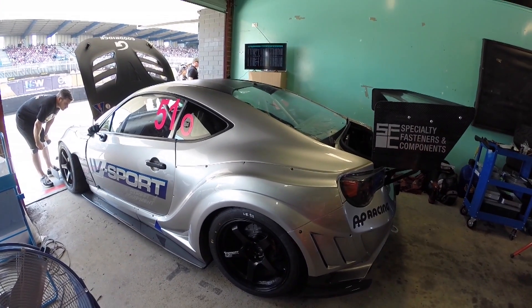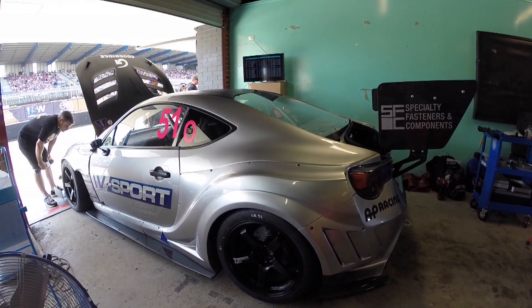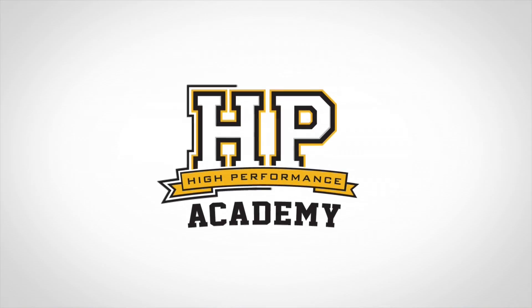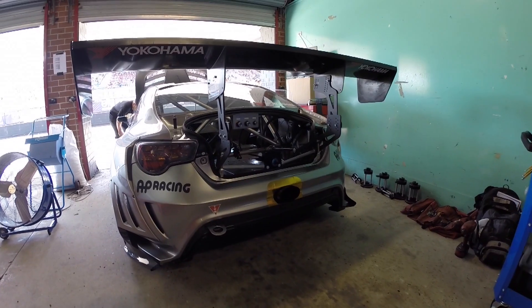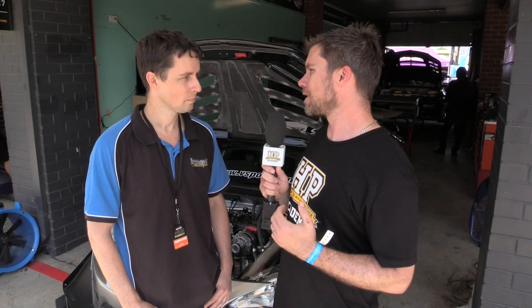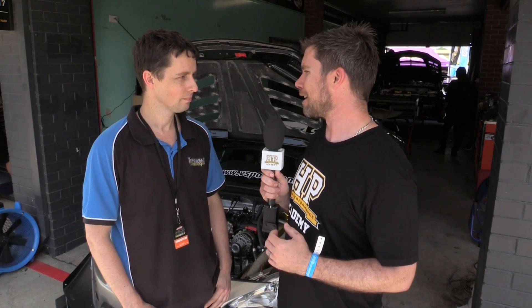It's Andre from the High Performance Academy and I'm here with Scott Kuhner from Insight Motorsport. I'm taking a chance to talk to Scott about the V Sport Toyota GT86 behind us, running in the open class and being driven by Nicholas Bates. The GT86 — it's no secret I've got a bit of a weak spot for those. Love them to death and it's cool to see such a beautifully built car.